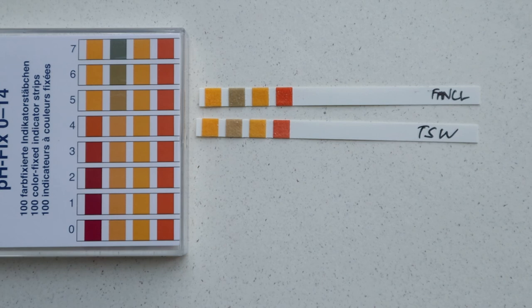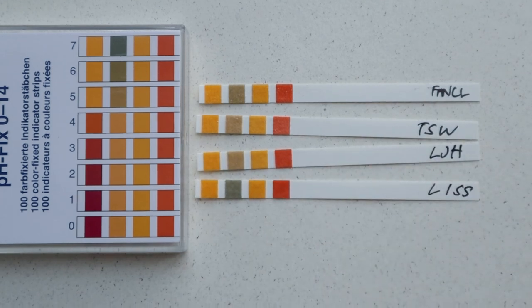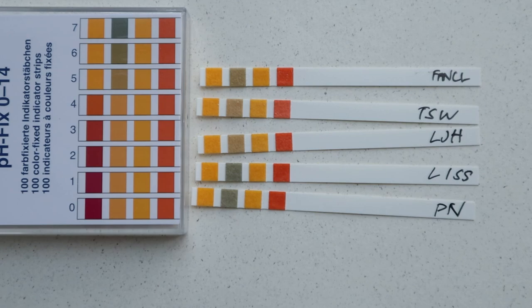So those are the results after testing six pH levels of powder cleansers that exfoliate while cleansing. I would definitely recommend testing whatever cleanser you're using — whether gel, cream, or milk — to make sure it's suitable for your skin and not causing more harm than good. Cleansers are supposed to clean your skin, not strip it. If you liked this video, hit the subscribe or like button, and I'll see you in the next one — thank you so much for watching!